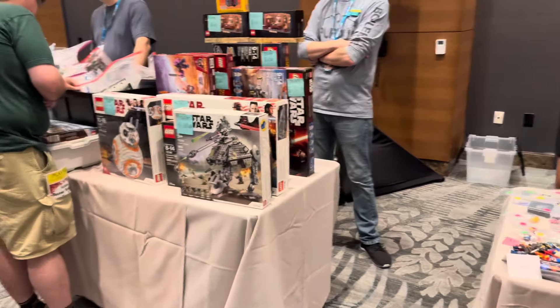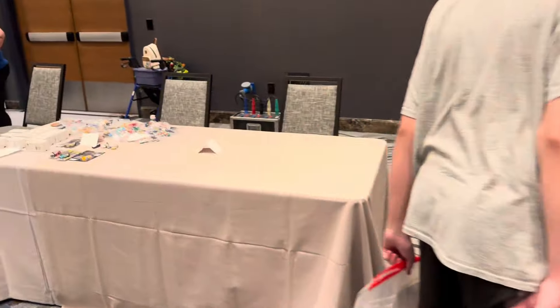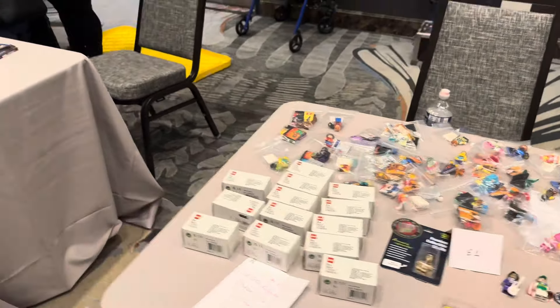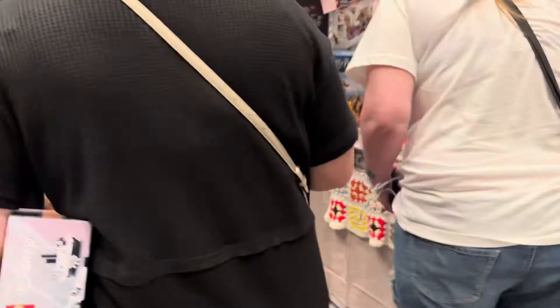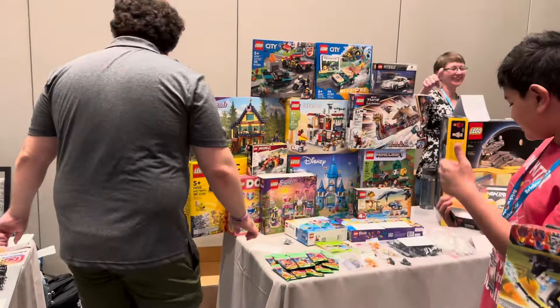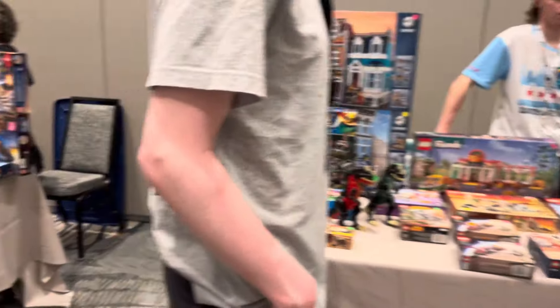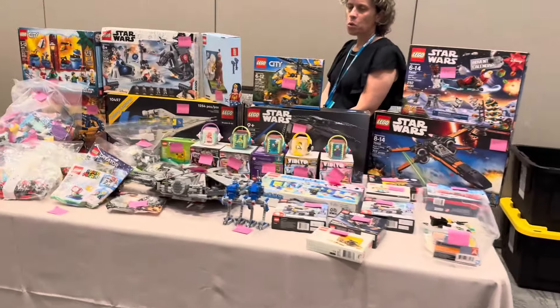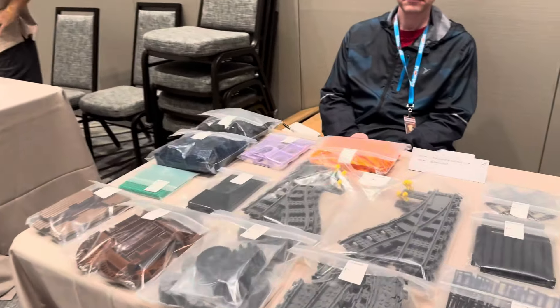Everyone here who brought LEGO to sell is in the market to sell, so I don't think they're going to battle hard over small dollars — but who knows, because I definitely battled back and forth over very small amounts compared to the overall dollar values of some of these sets. It's always a hit or miss. There's a mix of new modern LEGO, retired LEGO, vintage LEGO, misprinted minifigs — and hey, there's Tyler from LifeBricks selling a bunch of LEGO.